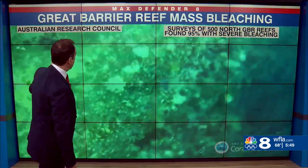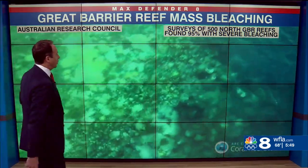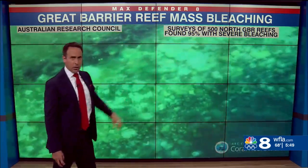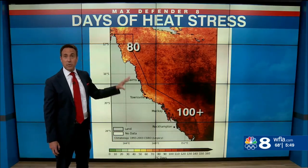This is drone video, and you can see all those white blotches — that is the bleaching ongoing. Surveys have been conducted of 500 of the North Great Barrier Reefs and found 95% of them right now with severe coral bleaching, and that's because it's been so warm.